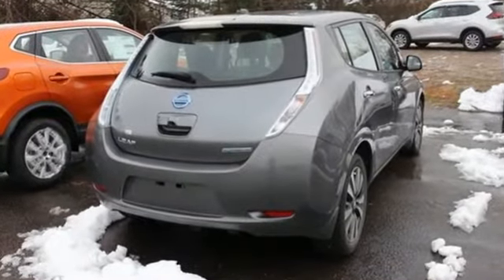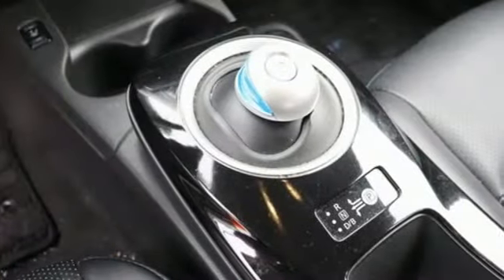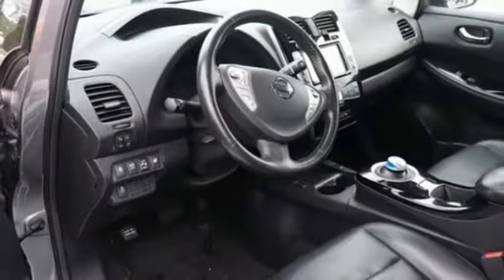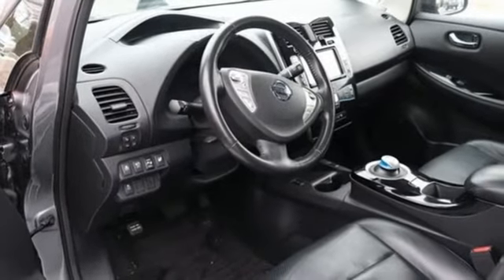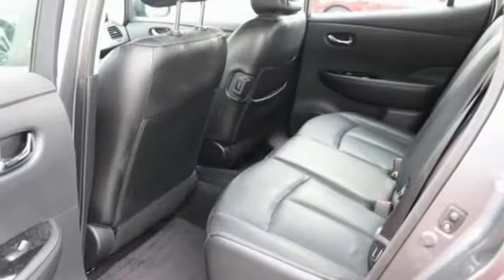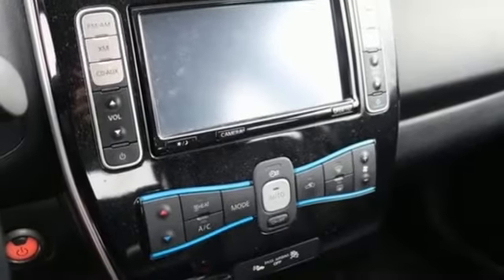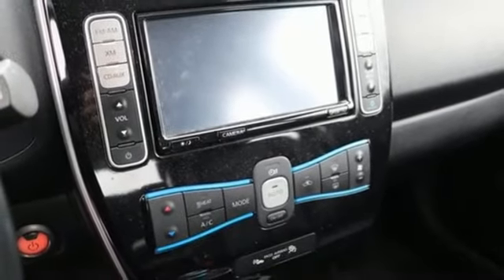Integrated navigation system with voice activation, Bluetooth, heated leather bucket seats, auto-dimming rear view mirror, Homelink garage door transmitter, heated steering wheel, automatic transmission, aluminum wheels, gas pressurized shocks, and electric-only powertrain.